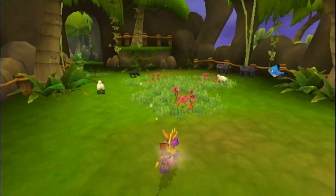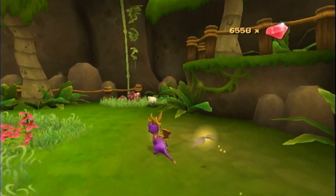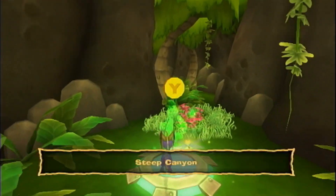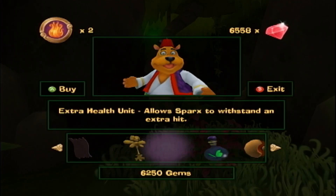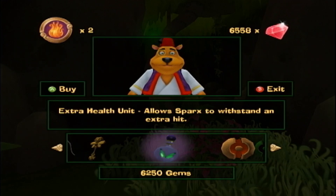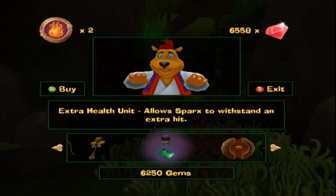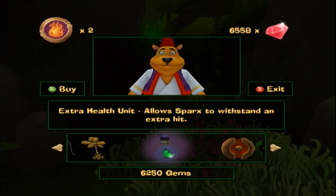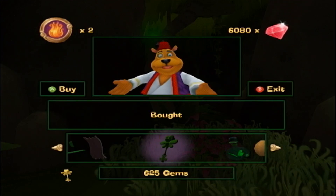We already got ourselves one dragon egg so far — just have to keep a lookout for anything that feels a little suspicious or out of the ordinary. Let's go talk to Money Bags and finally buy that lock pick. There's also an extra health unit that would let Sparks withstand another hit — I wouldn't mind that, but it costs 6,250 gems. In my opinion, the lock pick is the better idea.